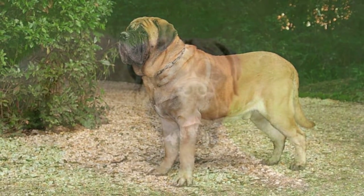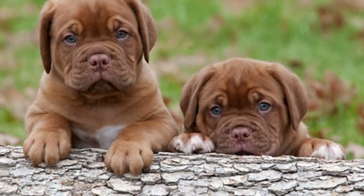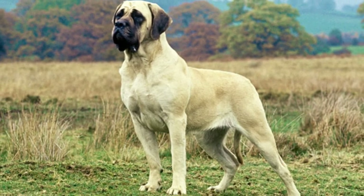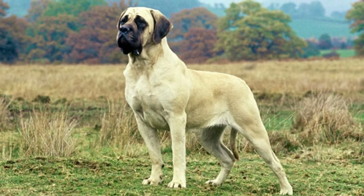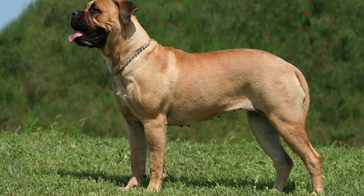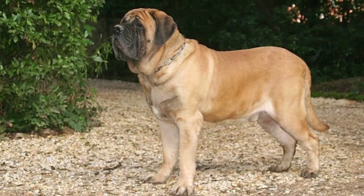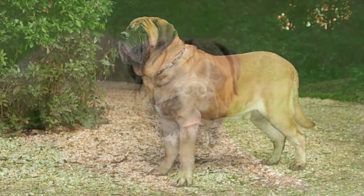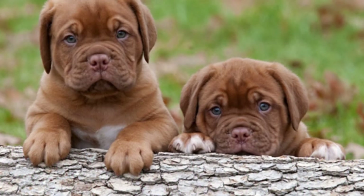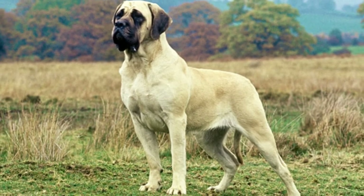A soft brush with boar's hair bristles is excellent for removing loose or dead hair from this dog's coat. A grooming glove is another effective tool, especially for removing loose hair from the dog's legs and wrinkly face, and offers more control while working around the ears, nose, and eyes. It's best to brush the dog starting at the head and ending at its tail to follow the hair's natural direction. An owner should watch for skin conditions including patches of dry skin, bald spots, and itchy areas, which can be caused by food or skin allergies or an irritating shampoo.